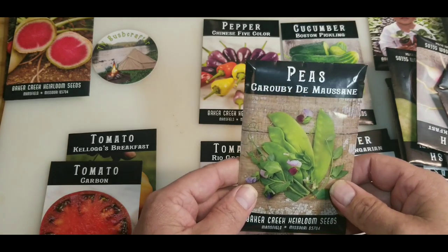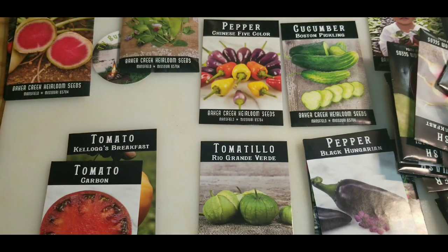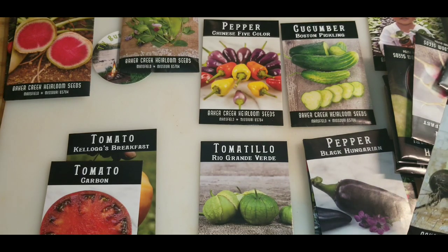They're peas — like a snow pea, I believe. I got some snow peas, some sweet peas. I can't remember which is which, but either way, that's going to be planting time probably next week for them.